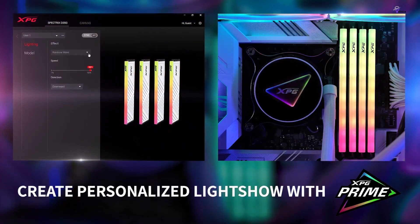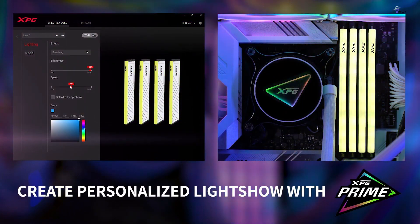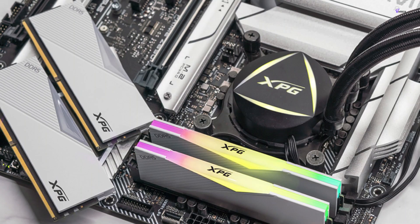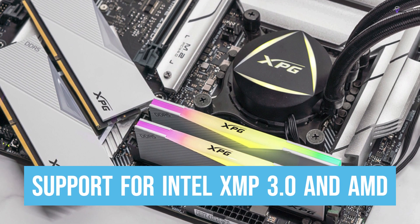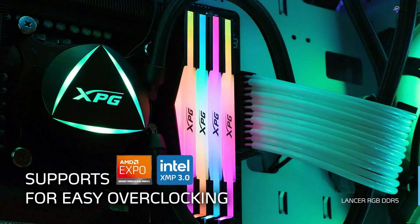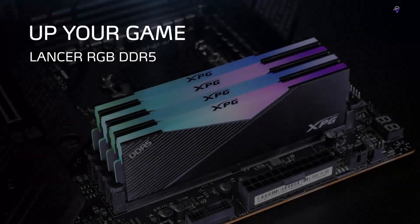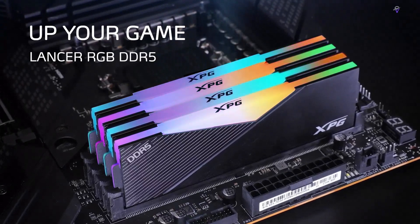XPG, known for producing some of the best DDR4 RAM, has maintained its high standards with the Lancer DDR5 memory, making it a top-notch product in the market. These Lancer DDR5 memory sticks are equipped with support for Intel XMP 3.0 and AMD EXPO for one-click performance tuning, making them suitable for overclocking. Additionally, the Lancer DDR5 memory from XPG offers a power management integrated circuit and error-correcting code, which increases the overall performance and stability of the kit.